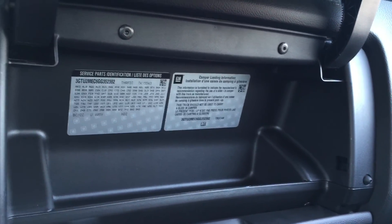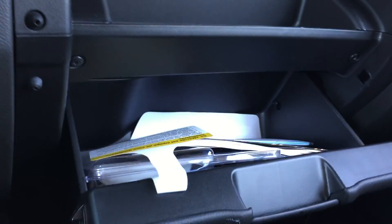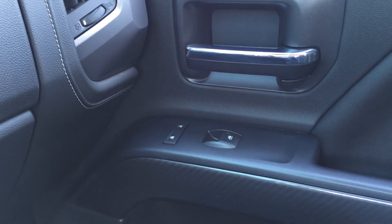Making our way over to the passenger side, there is a top glove box which opens up and offers a little bit of storage, and then there is the lower glove box which is a little bit bigger and offers some more room for larger items. On the passenger side door there is powered lock and unlock and powered windows.